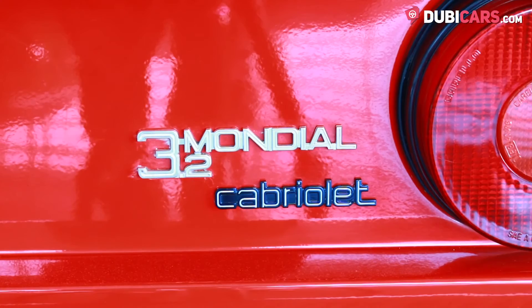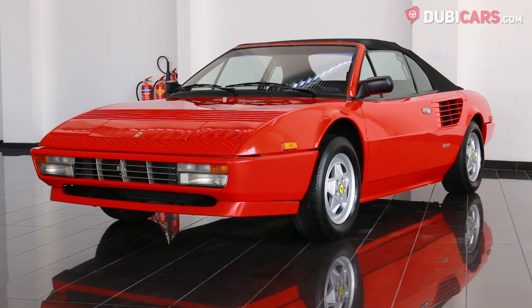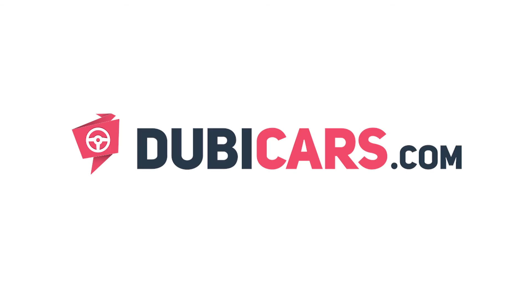Would you like to own this Mondial? This exquisite example is available at Termini Classics. For more information, contact details and the price, see the description below.